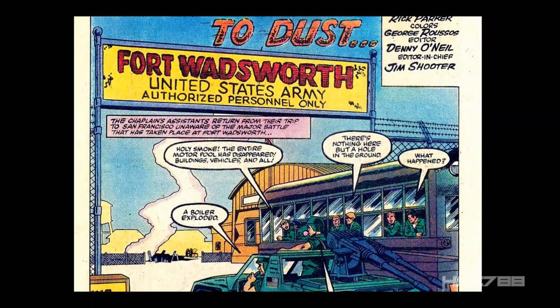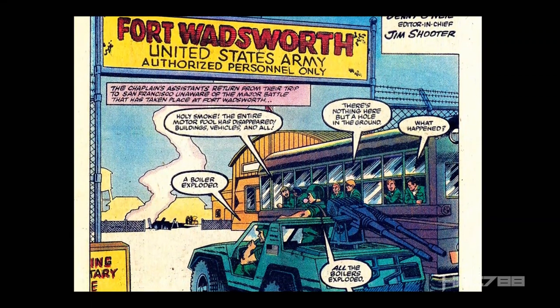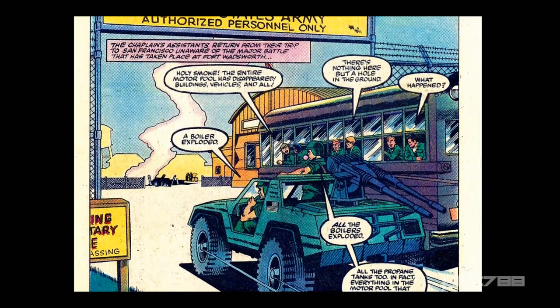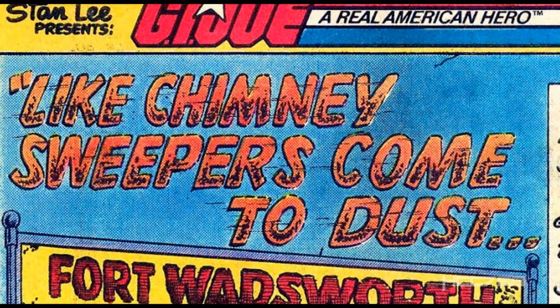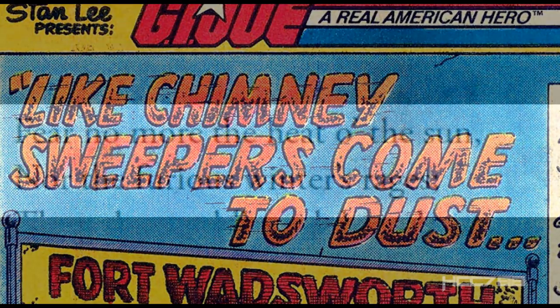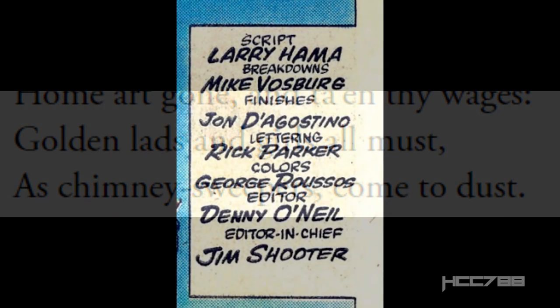On the opening splash page, we see G.I. Joe's VAMP driving alongside a bus filled with chaplain's assistants. They are entering the U.S. Army base Fort Wadsworth, which is the site of G.I. Joe's secret headquarters and was the site of the big battle in issue number 19. The title is "Like Chimney Sweepers Come to Dust," a paraphrase of a line from Cymbeline, a play by Shakespeare. It's from a song about death, which is appropriate for this issue. The creative team is Larry Hama script, Mike Vosberg breakdowns, and John D'Agostino finishes.